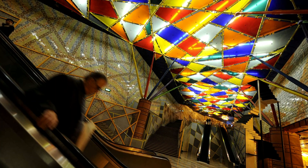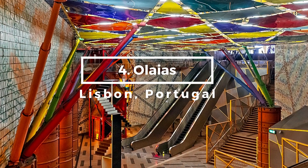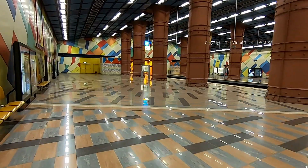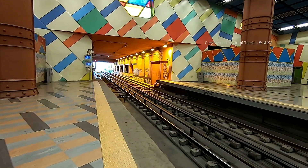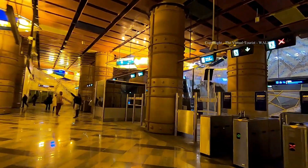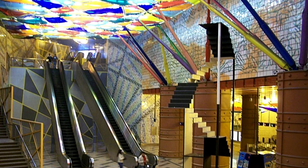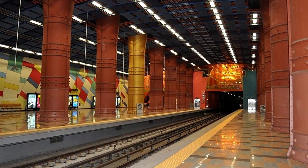In fourth place, we find ourselves in Lisbon, Portugal, at the colorful Alameda station. Filled with abstract shapes and a variety of colors, this station is a modern art lover's dream. Interestingly, it's also known for its clever use of natural light, which dances off the vibrant surfaces to create a mesmerizing play of shadows and reflections.